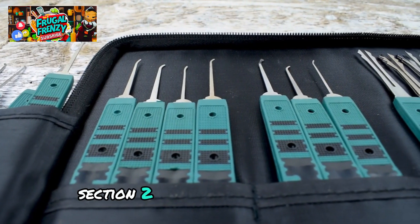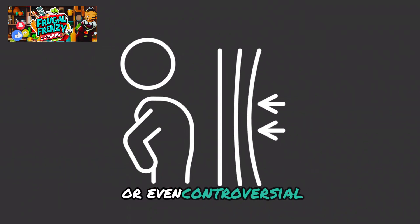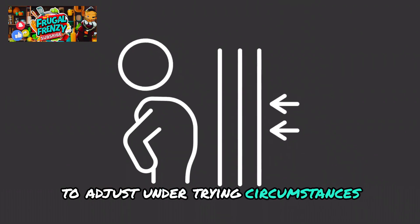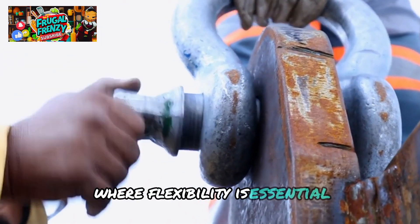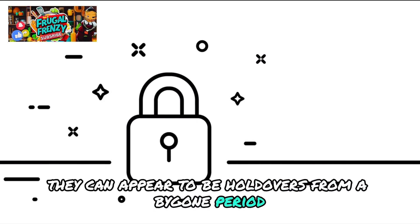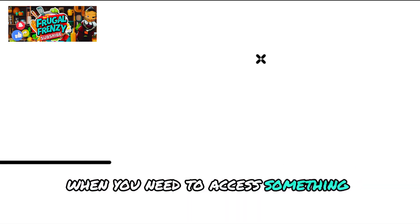Section two: tools for lockpicking. In the realm of readiness, some techniques that may appear unusual or even controversial might be essential to your capacity to adjust under trying circumstances. Lockpicking kits have acquired popularity in the prepping industry where flexibility is essential due to their usefulness in emergency situations. Even though they can appear to be holdovers from a bygone period, these technologies can be very helpful when more traditional approaches are ineffective, particularly when you need to access something immediately.